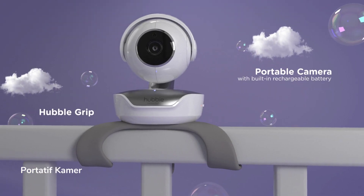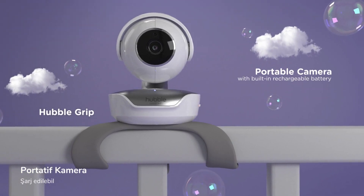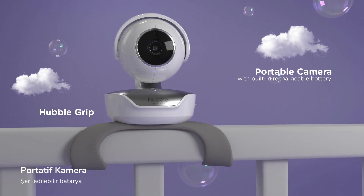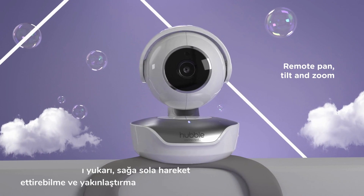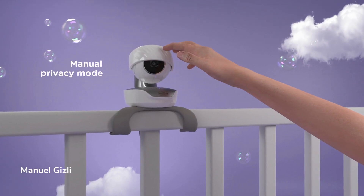The portable camera comes with a built-in rechargeable battery and a flexible Hubble Grip for multi-purpose mounting. Remote pan, tilt, and zoom for a better view. Pull down the binding for privacy mode.